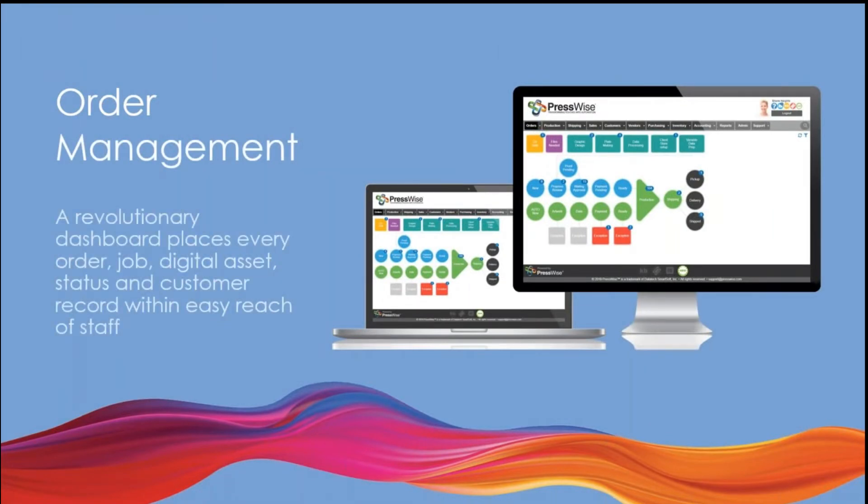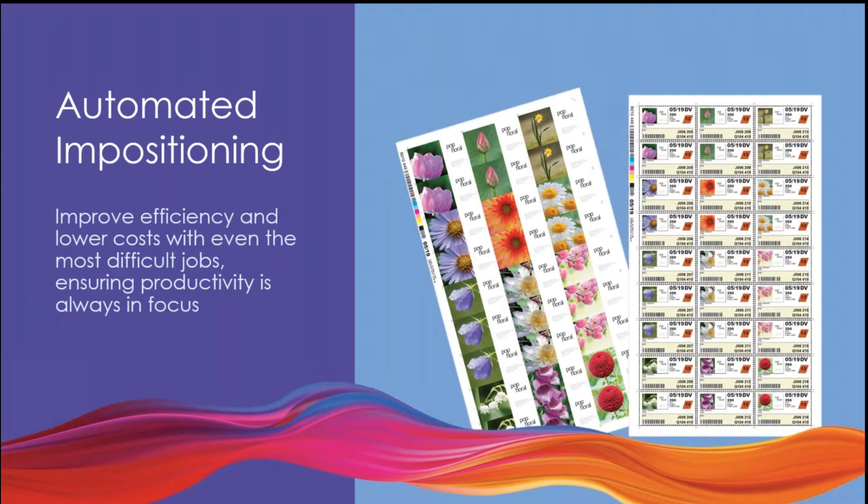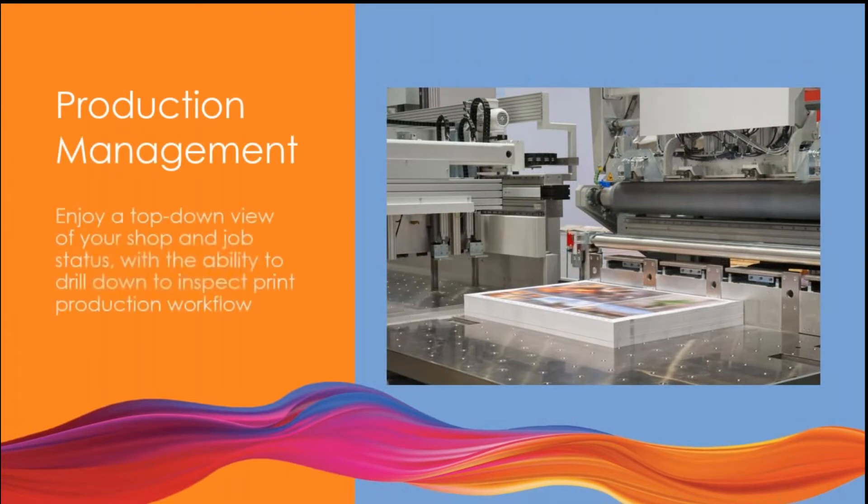We'll also look at order management — our revolutionary dashboard places all orders right at your fingertips, giving you a nice high-level overview of what's going on in the shop and within easy reach of all your staff. We'll look at imposition, where rather than workers manually figuring out how to impose jobs, PressWise will automatically create your impositions, eliminating touches and enhancing workflow. We'll look at inventory management, and for those of you already using PressWise, you'll know we just did a major overhaul of our inventory system. Then we'll look at production management — the production dashboard gives you a top-down view of everything going on in the production part of the shop: printing, what's queued on press, what's being outsourced.